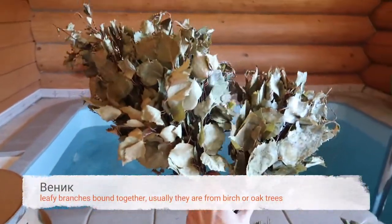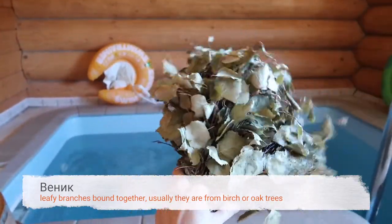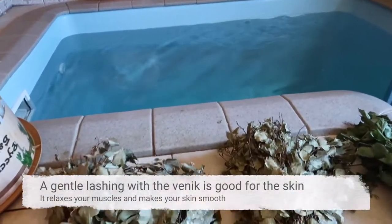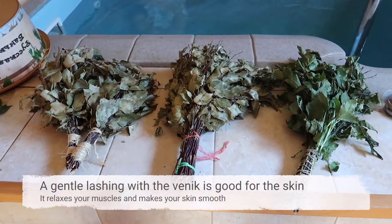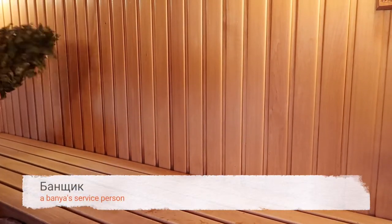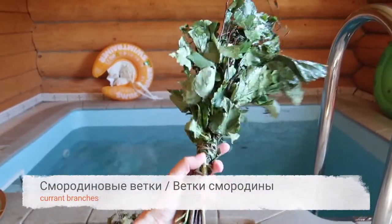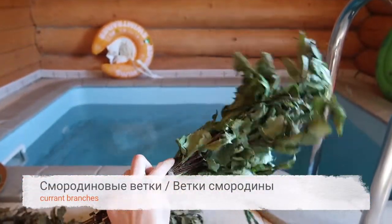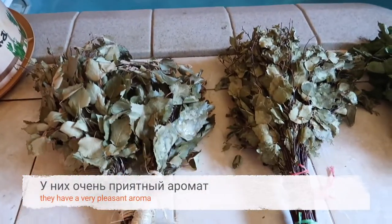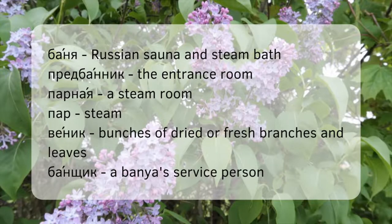Do you know what a venik is? It's leafy branches bound together — usually from birch or oak trees. A gentle lashing with the venik is good for your skin. It relaxes your muscles and improves your skin. In public banya there is a special person responsible for this ritual, called banshchik. I love when we use currant branches — смородиновые ветки — they have a very pleasant aroma. When you come to Russia, you should definitely go to banya. Relax and enjoy your time in Russia.